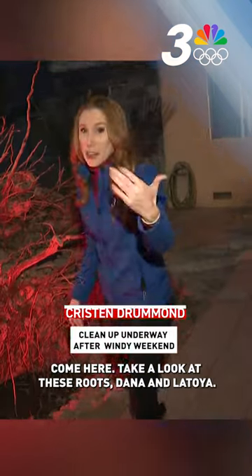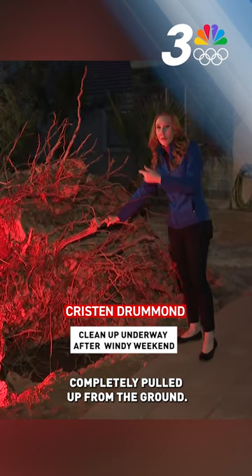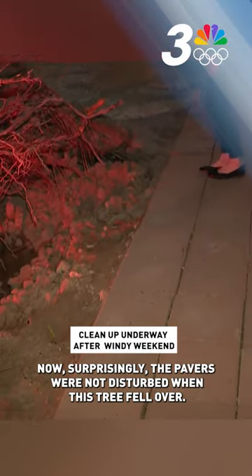Cleanup efforts have been happening all around the valley because of the windy weather, from the downed trees to bending light poles. Come here, take a look at these roots. Dan Latoya completely pulled up from the ground, leaving a hole about two to three feet deep. Now, surprisingly, the pavers were not disturbed when this tree fell over.